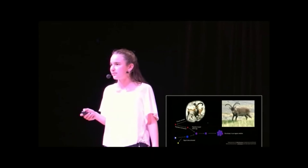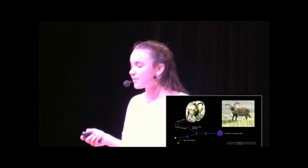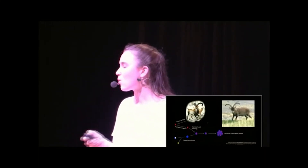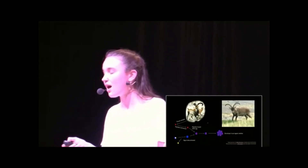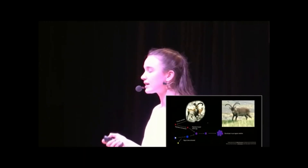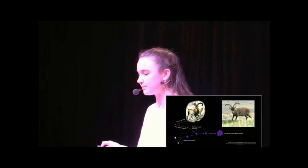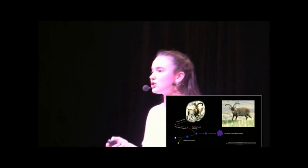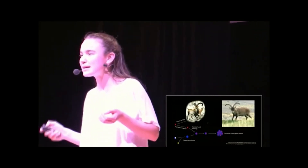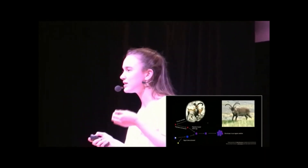So what's the way forward? One way that universities such as MIT, Stanford, and Harvard are trying to answer this question is by giving new ethics courses in a wide range of scientific fields. According to an article by the New York Times, the goal is to teach the next generation of technologists and policymakers to consider the ramifications of innovations. Humans are naturally driven to innovate and push boundaries, and that's a good thing. But sometimes we're so caught up in whether we can do something and not whether it's the right thing to do.